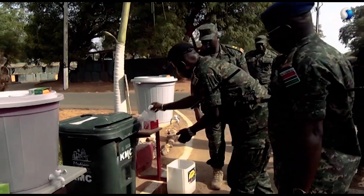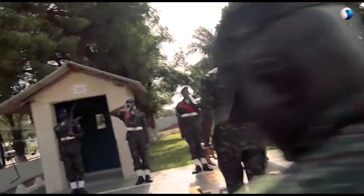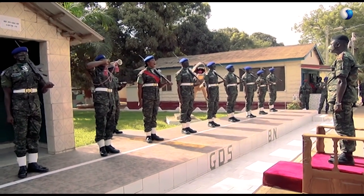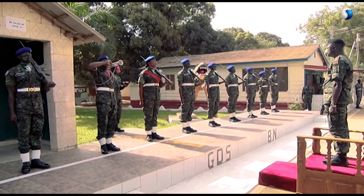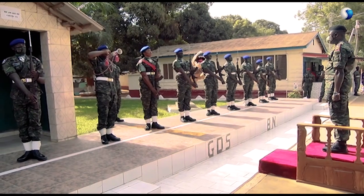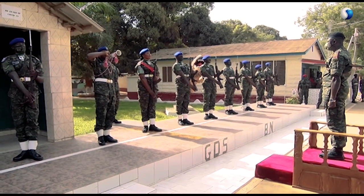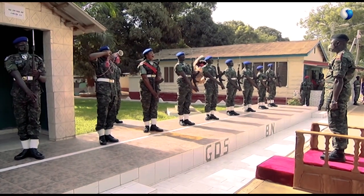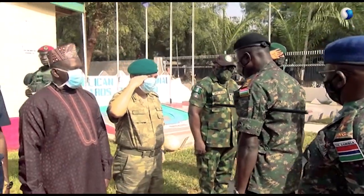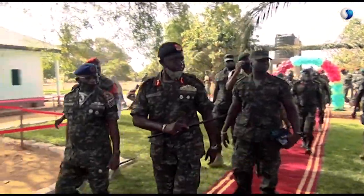The CDS of the Gambia National Army toured a military installation, meeting with the troops of Fajara Barracks on the 25th of June 2020. The CDS and his comrades were honored with a quarter guard, followed by greetings from other sister services. Later in the morning, the CDS had breakfast with the delegates.